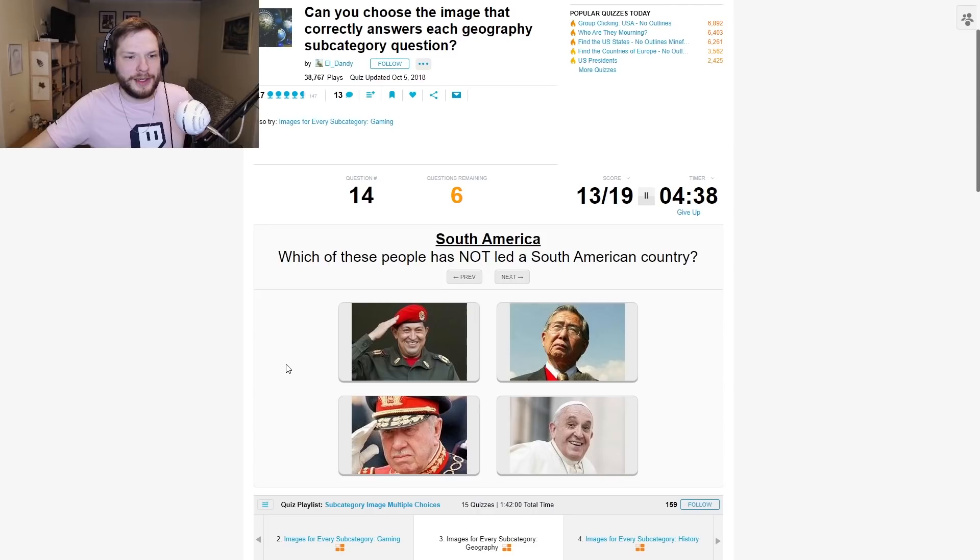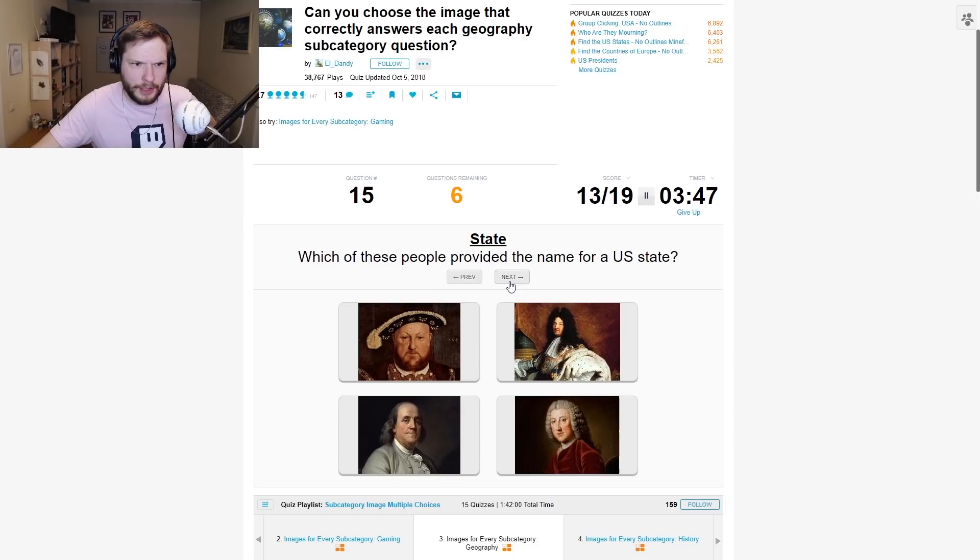Which of these people has not led a South American country? Pope Francis? This guy definitely — this was the leader of Venezuela, right? I think. Pope Francis — why is Pope Francis here? That feels like a bait. I don't know about these guys. This guy looks Asian. Which South American country could he have led? I'm so confused. He kind of looks like the Turkish president. Let's skip this.